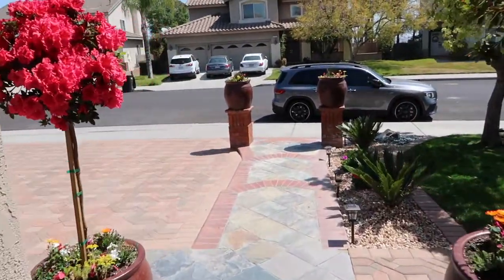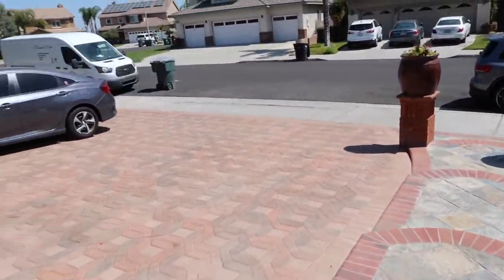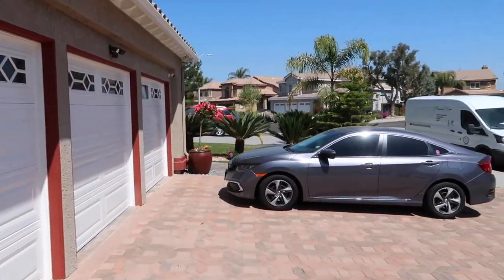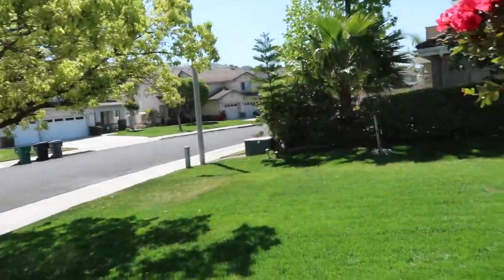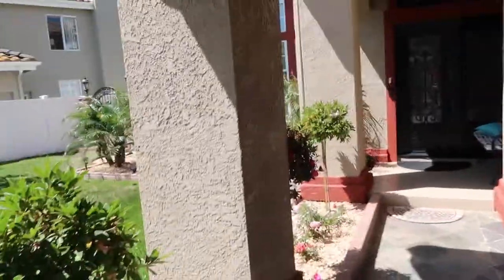Guys, today is a big day — I'm finally picking up the Supra. My brother-in-law should be here in like five minutes. I posted that it was getting wrapped. The place leaked — well, they asked my permission if they could post the car color, and I said sure, why not. I know they're gonna post the delivery. My brother-in-law is here, so we're heading right now to pick up the car. He bought my old Supra — the silver one — so he's the owner of that one now.